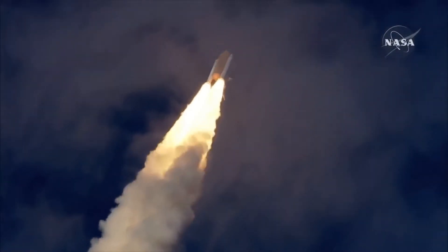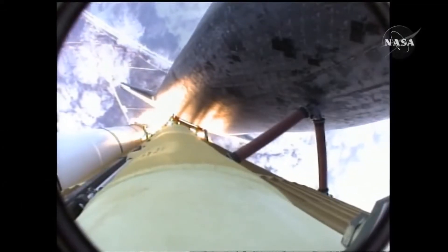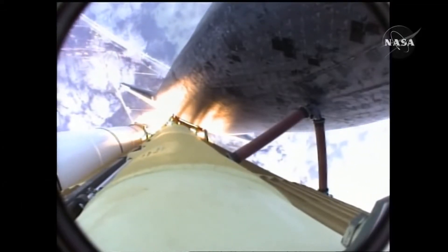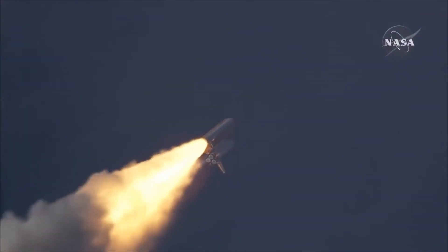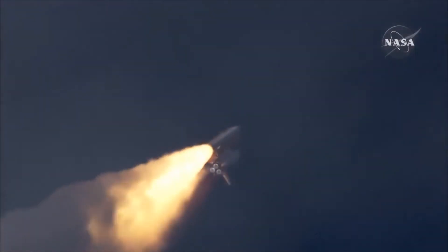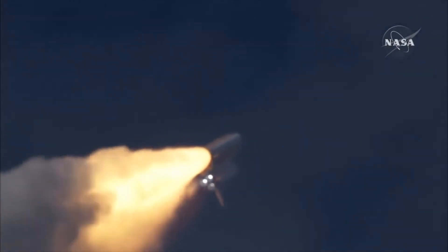Thirty seconds into the flight, Atlantis almost two miles in altitude, almost six miles down range from the Kennedy Space Center, traveling 500 miles an hour. The three liquid fuel main engines now throttling back to 72 percent of rated performance going into the bucket, reducing the stress on the shuttle as it breaks through the sound barrier.